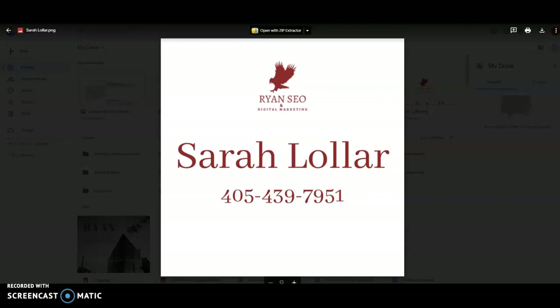Hi Scott, this is Sarah with Ryan SEO and Digital Marketing. I know you're busy so I don't want to take up too much of your time. This is a marketing audit to show you how to get more traffic to your website and to get you on the first page of Google. I'll go over three helpful tricks to get you there.